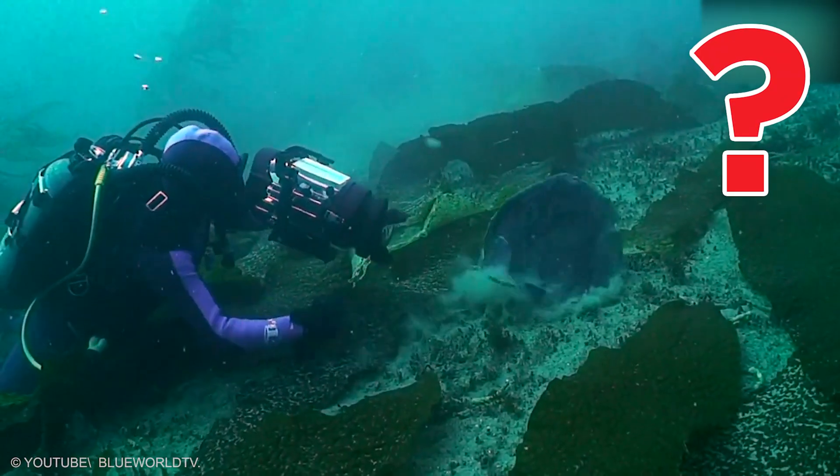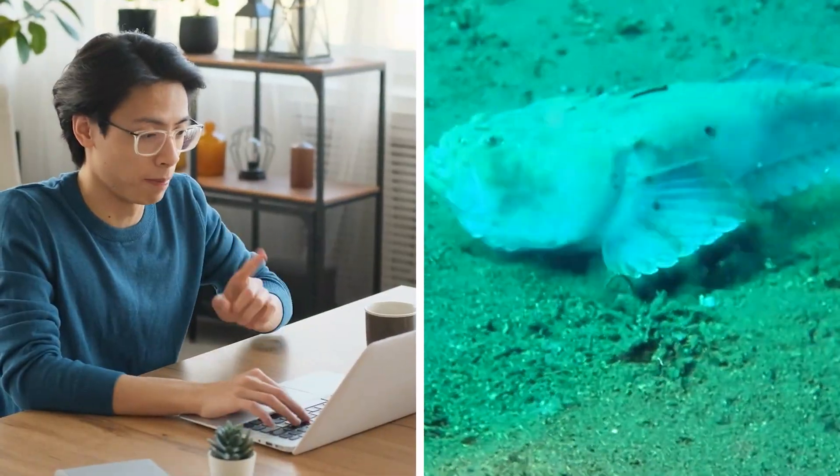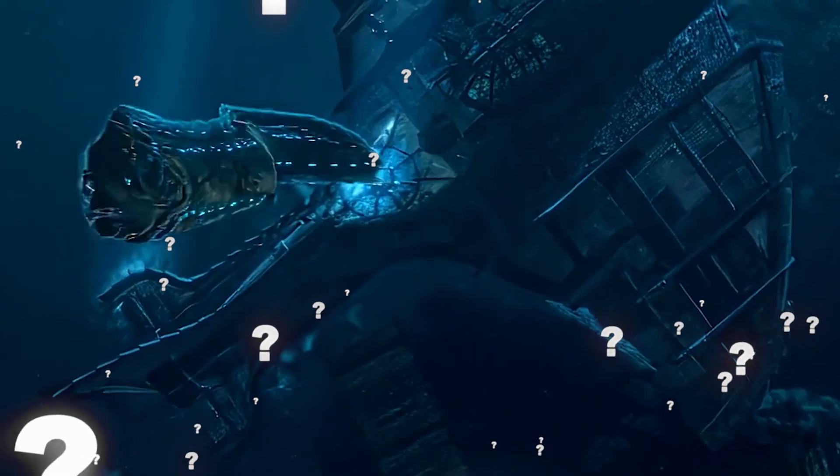If you could film one of these animals up close, which one would you choose and why? Drop your pick in the comments. Which animal surprised you most? Would you swim near them? Let us know in the comments below.